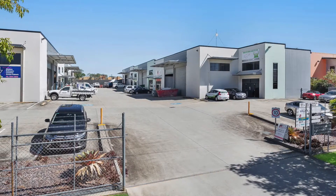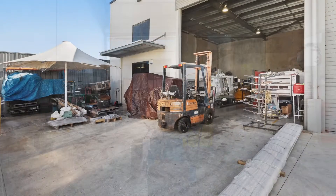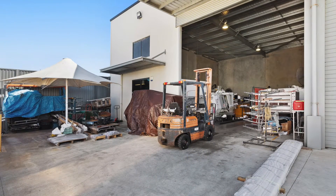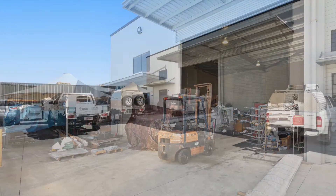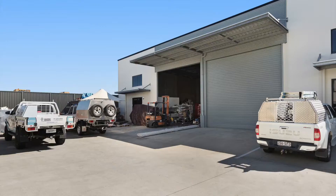Unit 7 at 11 to 15 Business Drive, Narangba is a tilt slab office warehouse space incorporating a 160 square metre warehouse with generous internal height, three phase power and access via wide container height roller doors.